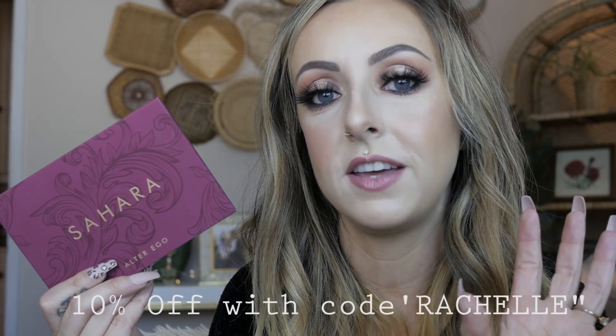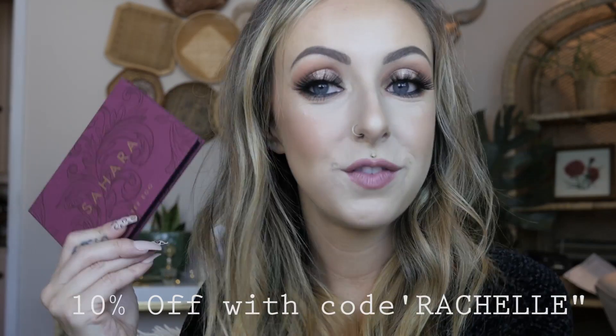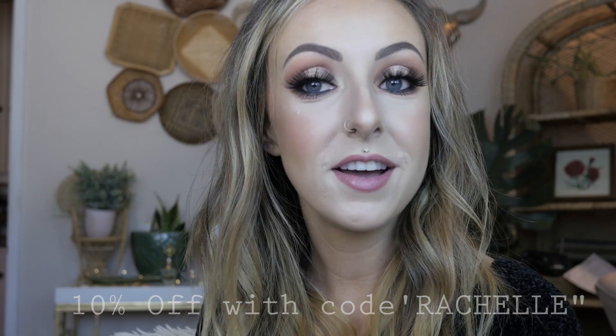Shop Alter Ego is an amazing company. They always have really beautiful palettes that kind of dupe high-end palettes, so they have beautiful color stories, but their prices are amazing. This palette only retails for $16 on their website. I will link in the description box down below where you can find it, and I also have a discount code for you guys — I don't make any commission off of it, it's just for you guys to save 10% on your order. The code is just my first name, Rochelle. So if you guys end up wanting to try anything from Shop Alter Ego, that'll just help you out a little bit.